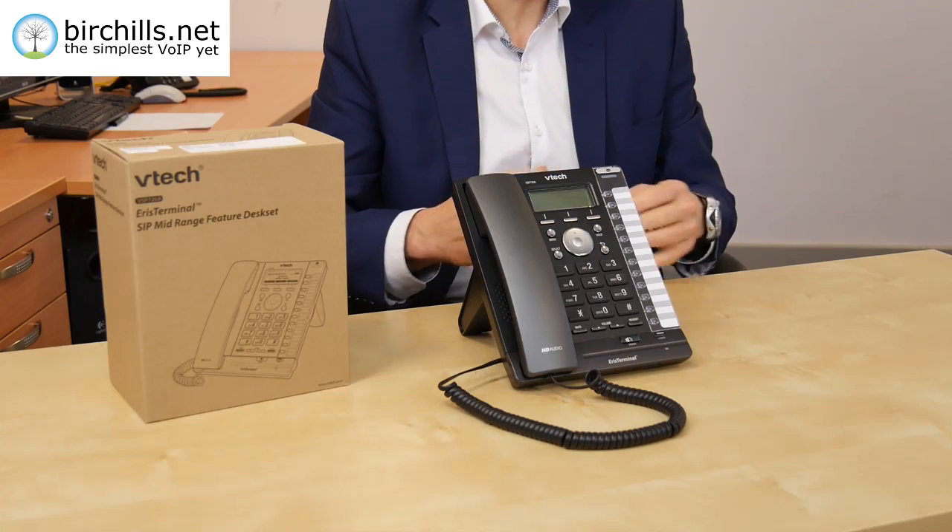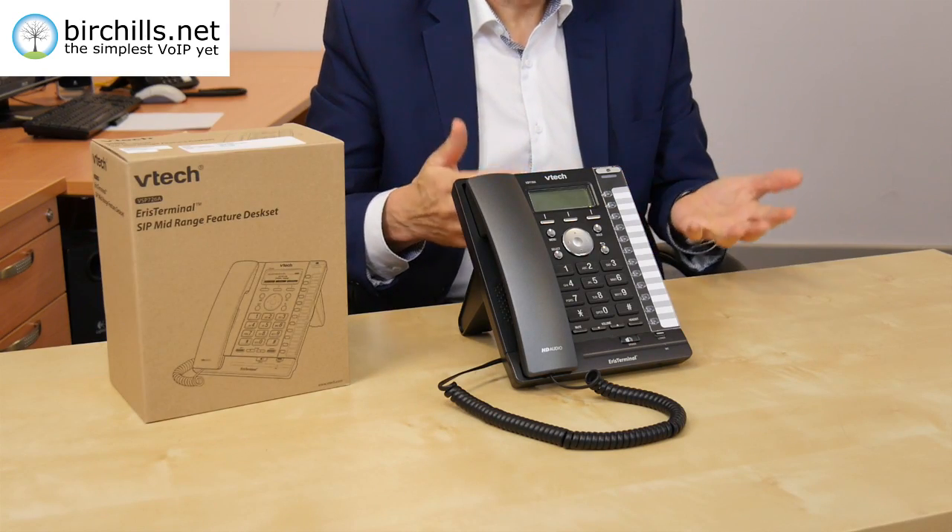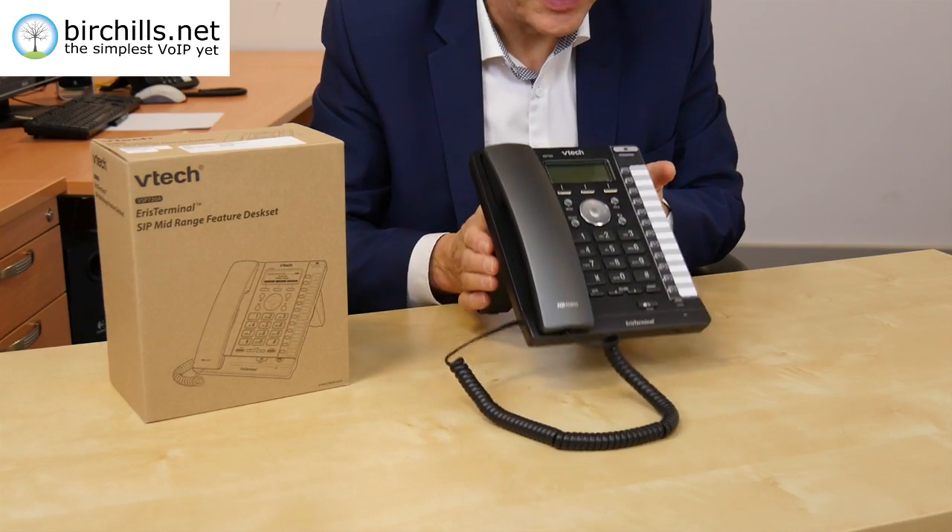We're going to talk today about the VTEC 726A, which is a highly featured desk set. Here it is.